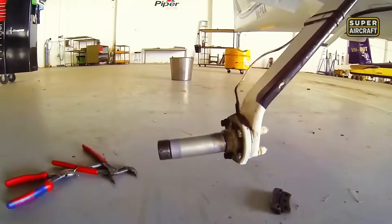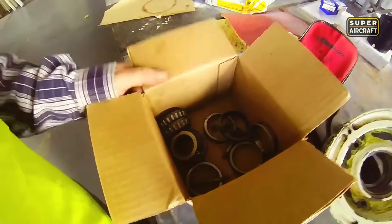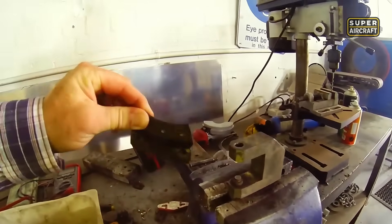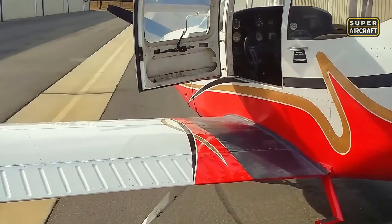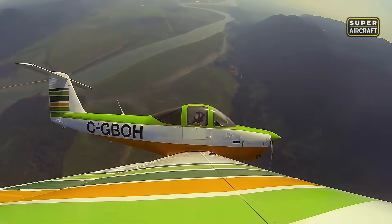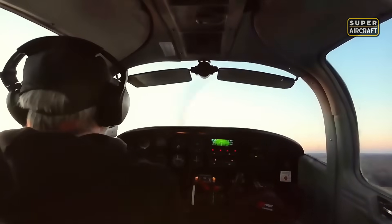Experienced mechanics report wing spars or fuselage attachment points exceeding tolerance in high-time aircraft lacking dedicated maintenance, while specific parts like trim tabs, skin panels, and T-tail components carry elevated costs or extended lead times. 2025 market estimates place good condition Tomahawks between $60,000 and $90,000 USD. However, considering extra maintenance risk, cheap purchases without clear history become financial burdens.